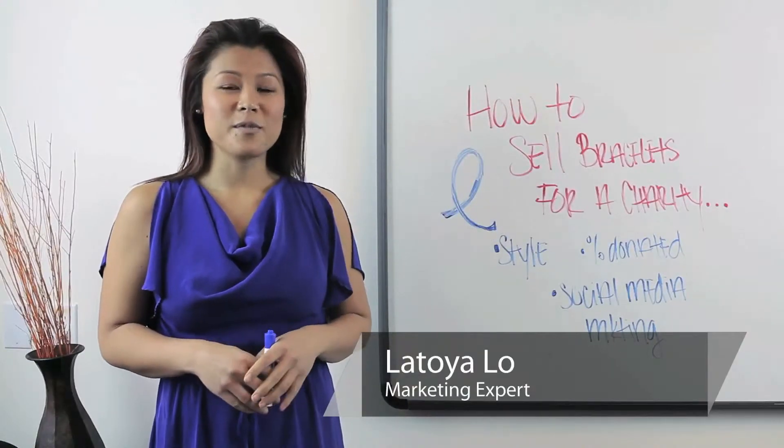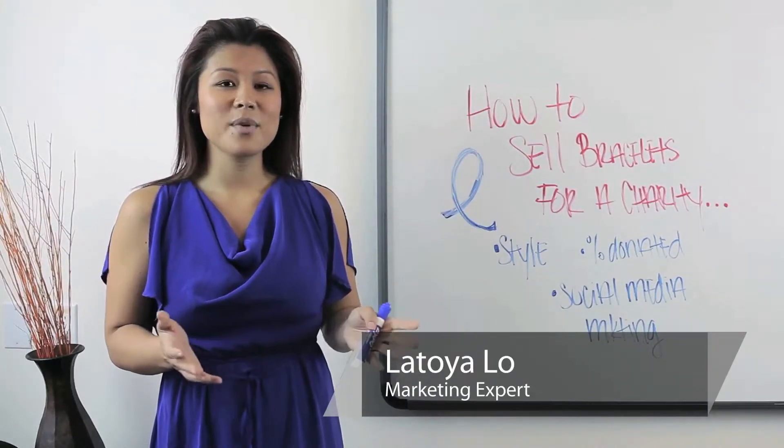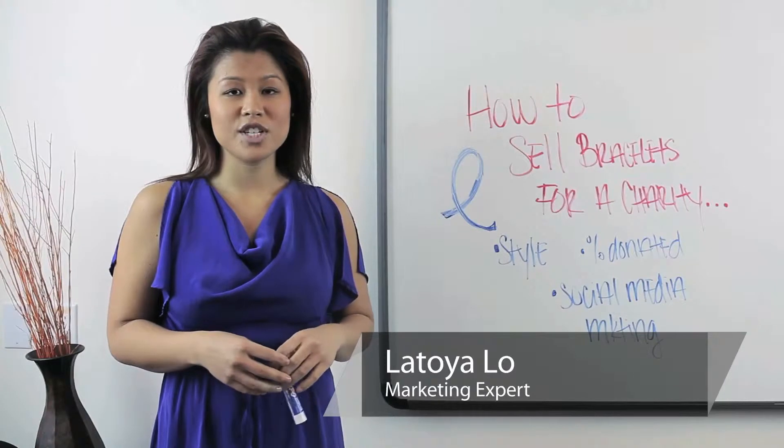Hi, my name is Latoya Lowe and I'm from Lake Barboa, California. Today we're going to talk about how to sell bracelets for a charity.